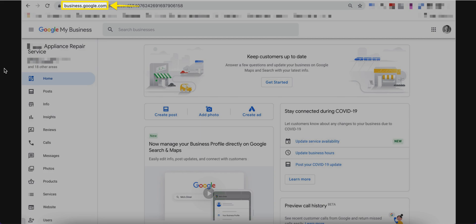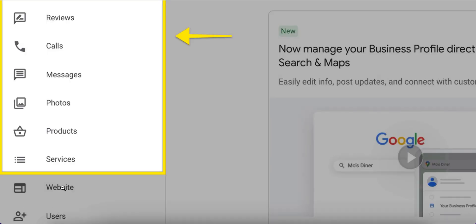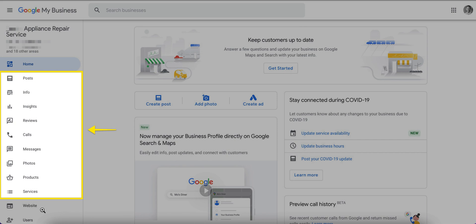Now let's look at the web-based GMB dashboard the way it is now. You navigate to business.google.com and on the left side you see all of these options. Most of these are also available in the app, but some are only available in the web browser. You can still create, publish, and manage your GMB website, though it is unclear whether this will still be available once the transition is fully made.